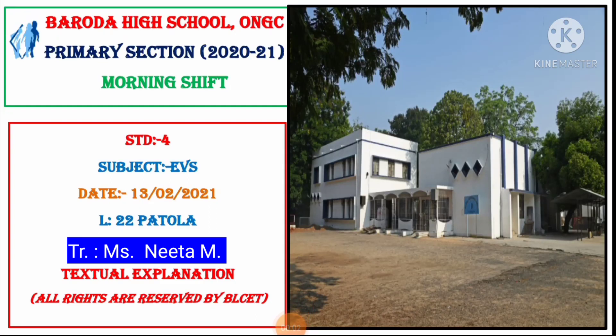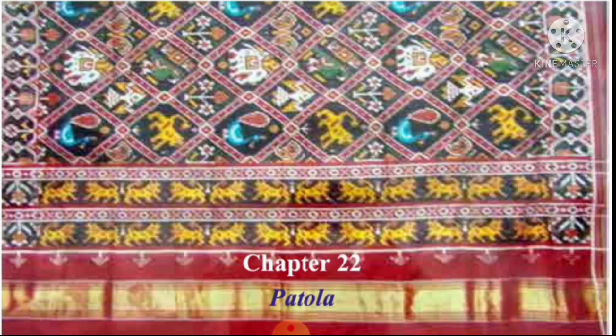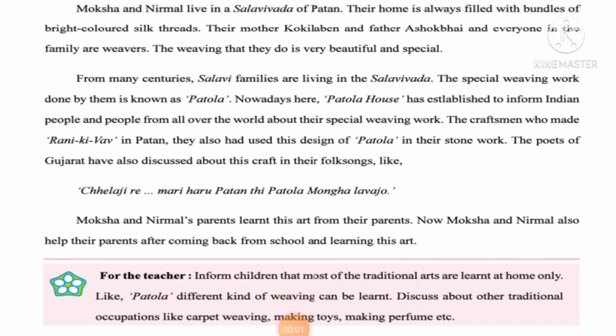Good morning children. Today in our EVA subject we are going to start with a new chapter — lesson number 22: Patola. When we listen to the word Patola, an image of block print design comes to mind, on a sari or any dress material. Here we are going to study about one tradition and one art related to Patola, and this tradition belongs to Gujarat.